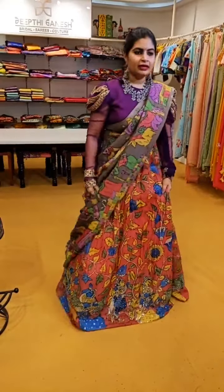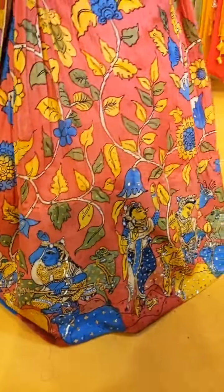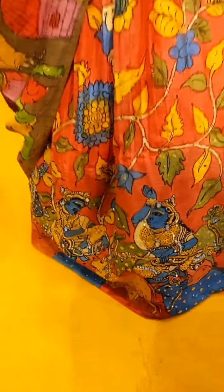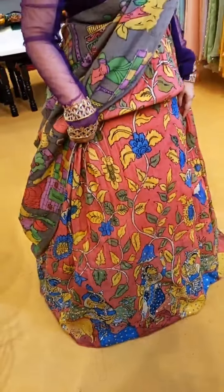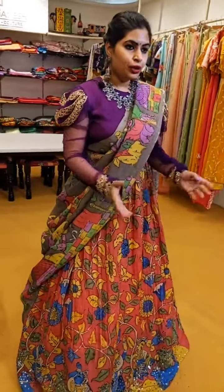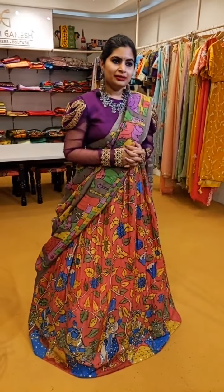Let me talk about this very beautiful lehenga which I am wearing — it's one of those nice Pen Kalamkari lehengas. Have a look at this skirt. It's a very beautiful peach shade with nice yellow and blue tones, and this is all embroidered — a beautiful embroidered Pen Kalamkari lehenga. You can see nice mirror and sequin work all through the lehenga, completely embroidered on the border.